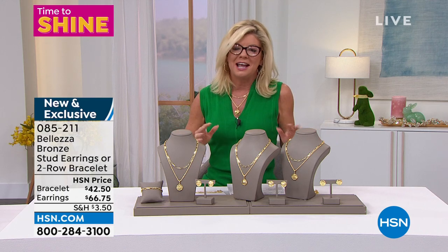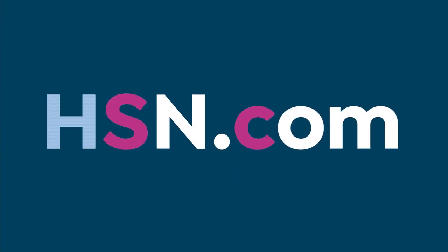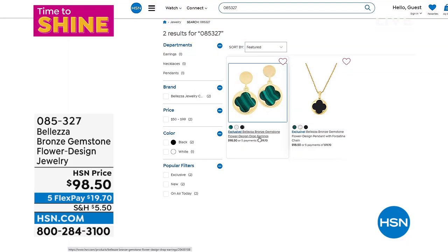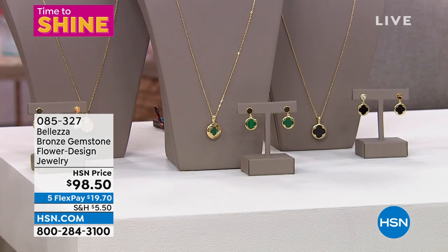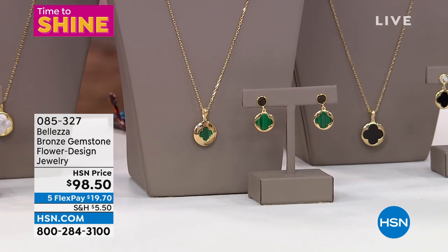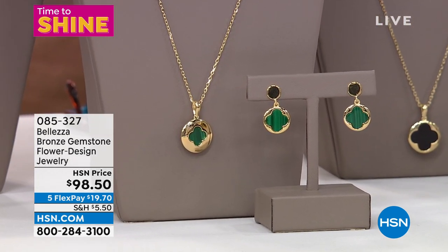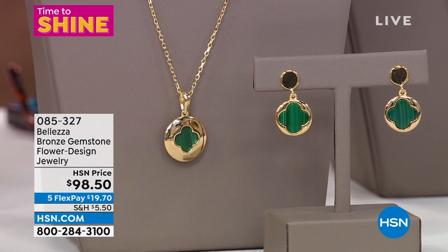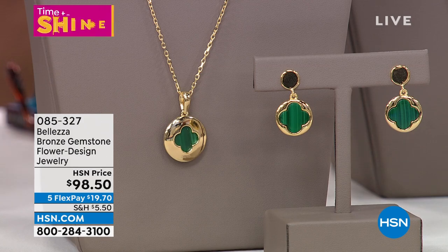This is brand new — I can't say the designer name, but if you look up this symbol online you'll know exactly who I'm talking about. They usually do a Mother of Pearl, and we do have a Mother of Pearl version in this beautiful clover link. Our clover look coming in earrings and a matching necklace with matching pendant — it's $98.50, brand new, the first sneak peek. If this were that designer I'm referring to, it'd be thousands of dollars. That's exactly the look you have.